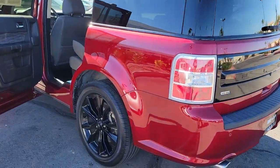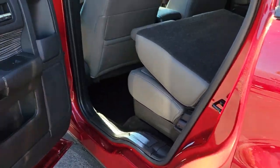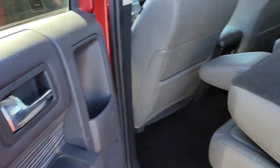Get into the Flex and give your family the gift of space, comfort, and convenience. Come in for a fun and easy test drive. Our team will make it the best part of your day.